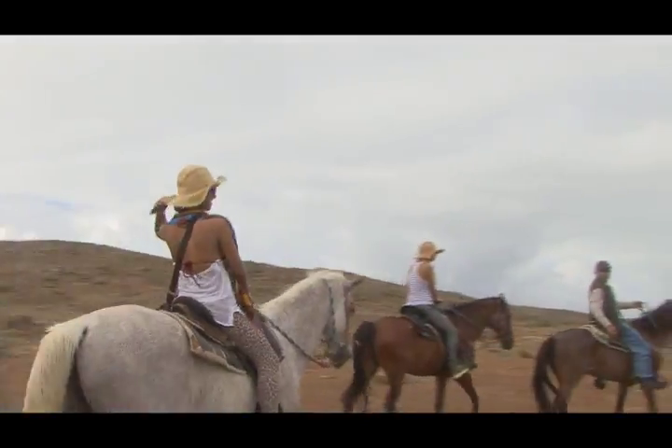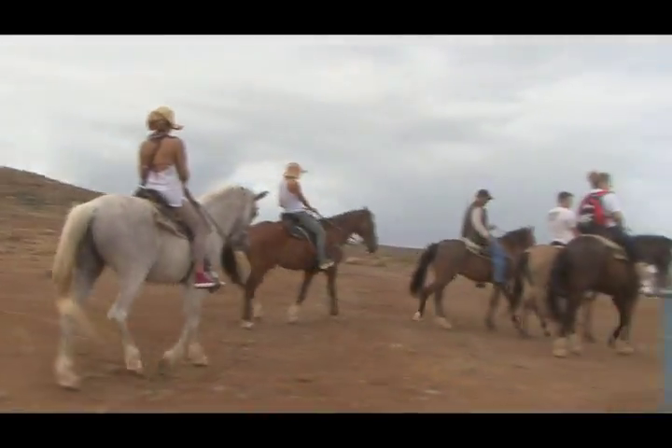We arrive at a sandy trail along the shore, which is perfect for a gallop.